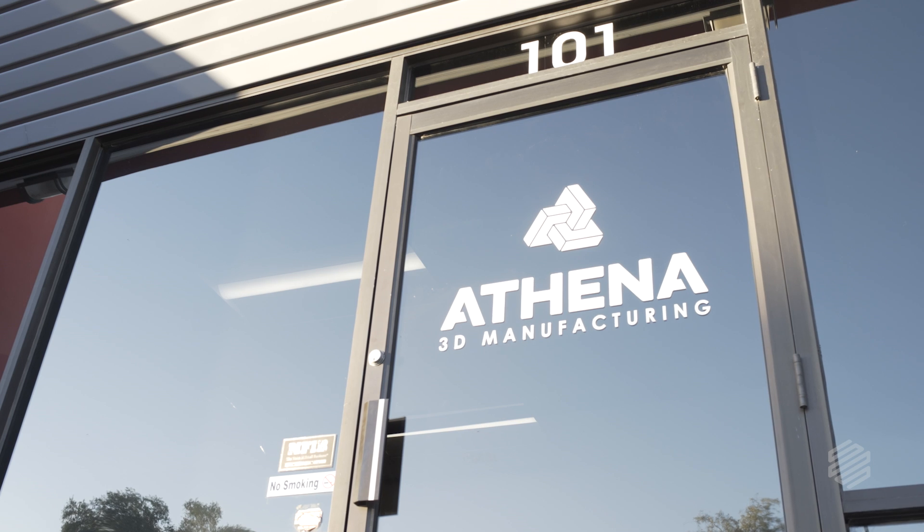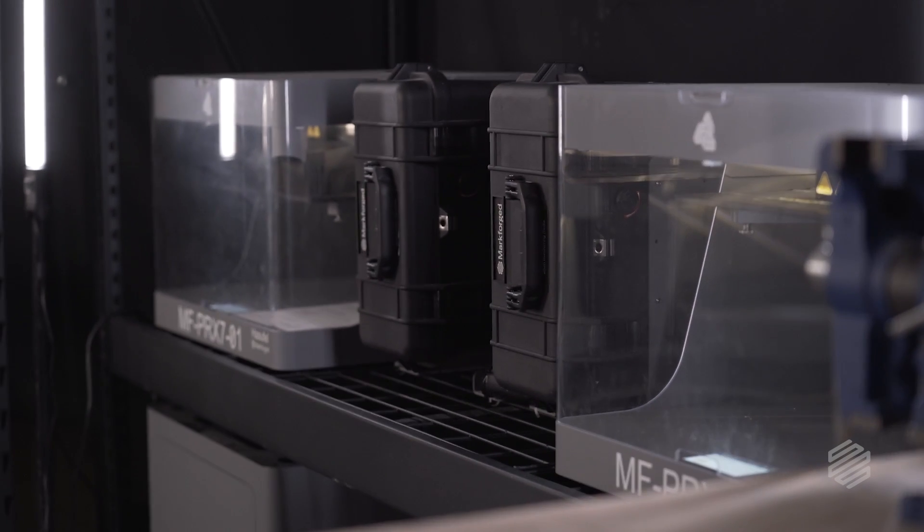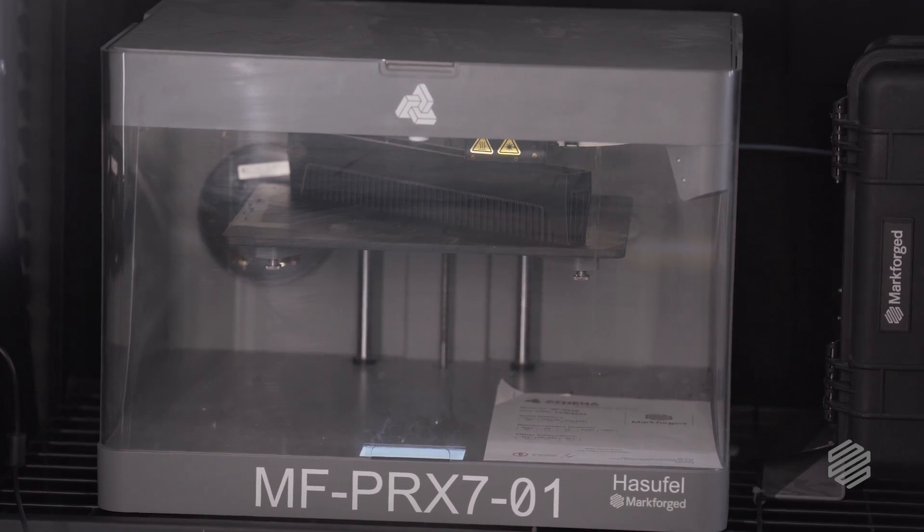Athena is an additive manufacturing service bureau where we print parts on demand as our customers request them from us. In a service bureau environment we are running multiple printers all at one time, but when that print stops at 2 o'clock in the morning we don't have anyone here.